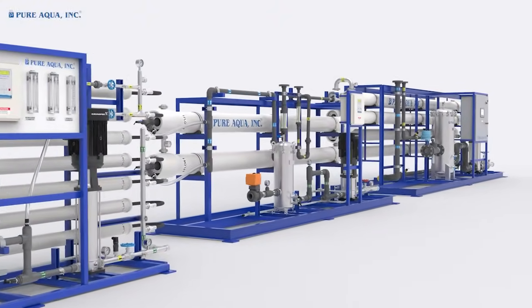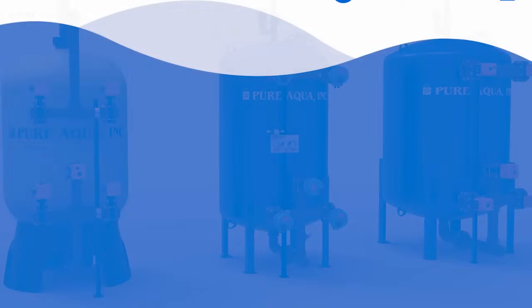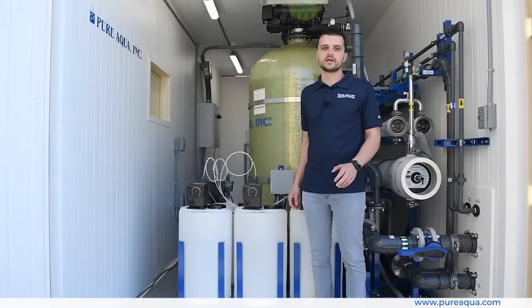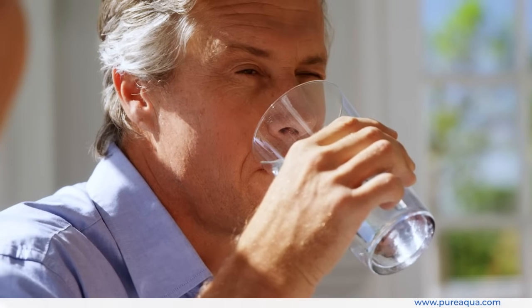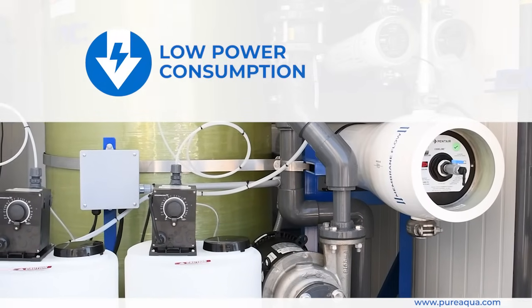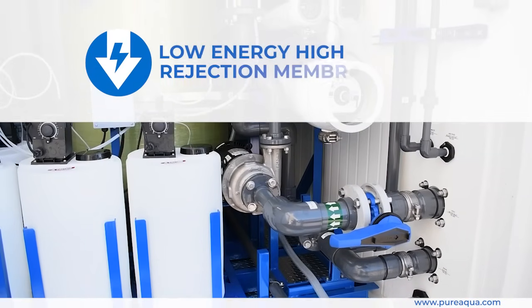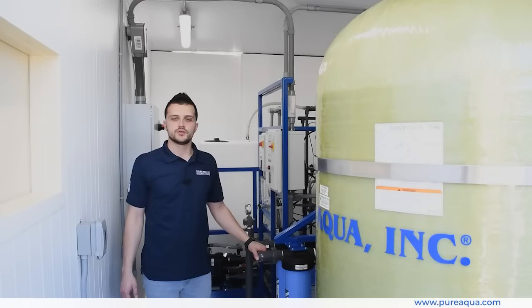Welcome to Pure Aqua, for the most advanced reverse osmosis water treatment and purification systems worldwide. We're at the world headquarters of Pure Aqua, and we've completed the fabrication of a containerized two-pass seawater reverse osmosis system going to the Bahamas, with a capacity of 10,000 gallons per day.